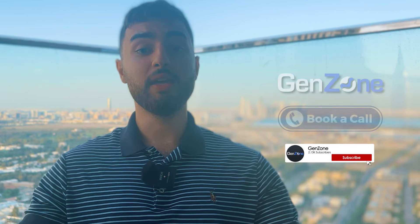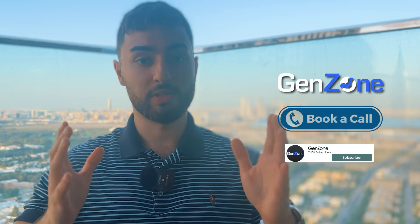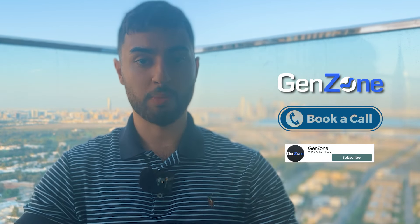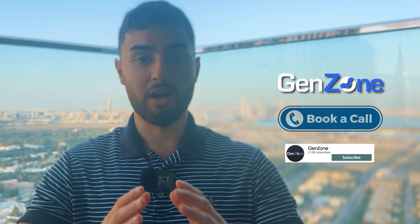If you learned anything about these online banks here in Dubai, or if this video was helpful to you at all, make sure you subscribe to our channel. And if you're looking to set up your company here in Dubai, obtain a residency visa, obtain tax residency, or open bank accounts here in Dubai, make sure you book a call with the link in our description and our team at GenZone will be happy to assist you with the entire process.